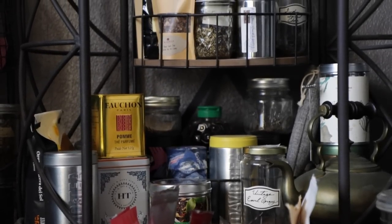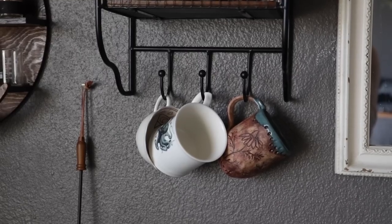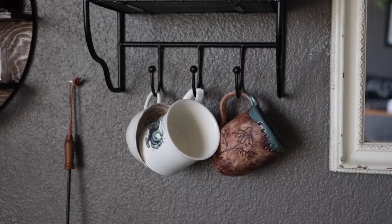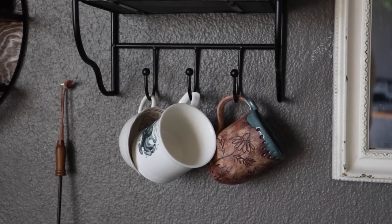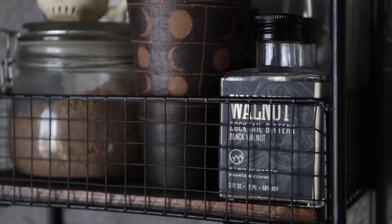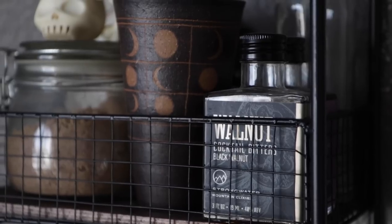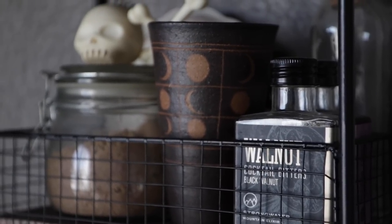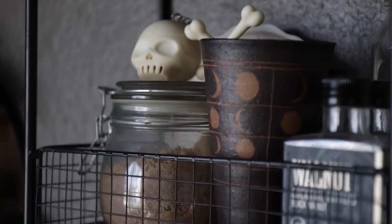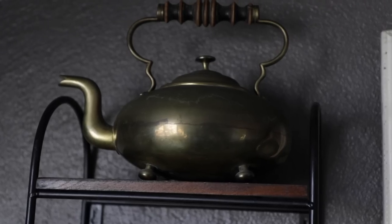That is pretty much my full tea bar. Then as we move all the way up, we have where I hang my tea mugs. The mugs that are hung here change out a lot, and above that we've got some bitters. When I make cocktails, one of my ritual cups that I use for special occasions that I got in Okinawa, some brown sugar, and another tea infuser. Then on the very top is yet another teapot.